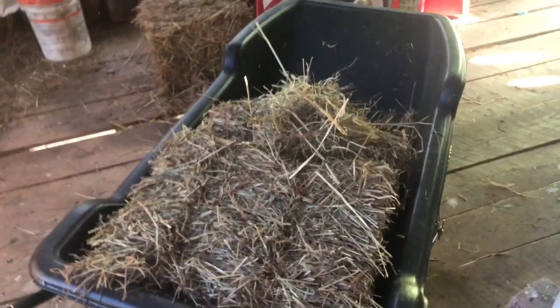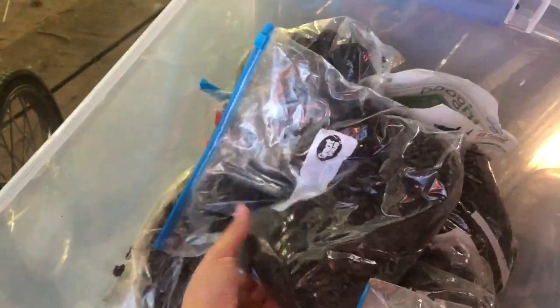So there's her hay in the tub. And then I keep a Rubbermaid container here for the barn owner to make it easy. Here is her bags of grain. In the morning she gets the supplements, but it's evening, so this one doesn't have supplements. That is her grain that she gets for the night.